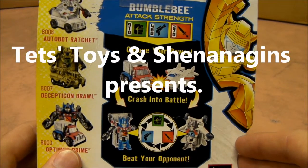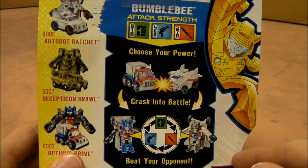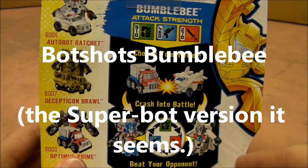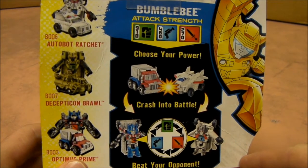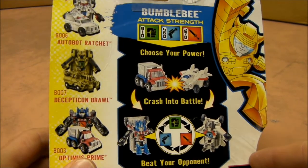Bumblebee streams by — Bumblebee the Botshot, too fast for the naked eye! Bumblebee the Botshot, Bumblebee can really move, Bumblebee's got an attitude, Bumblebee's the fastest Botshot alive!